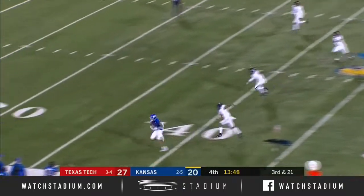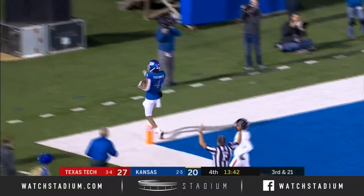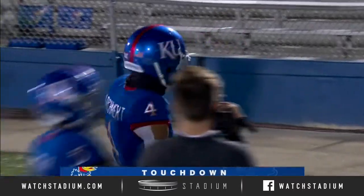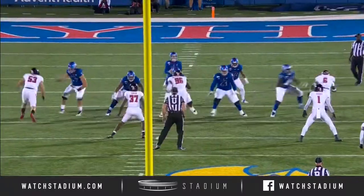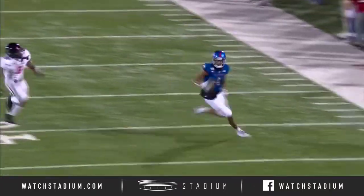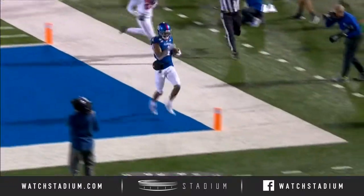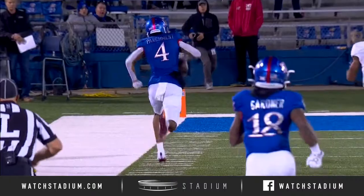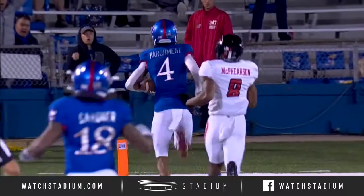Stanley pressured, steps up, throws over the middle, has a man open. Andrew Parchment up the sideline and into the end zone — a 70-yard touchdown for Andrew Parchment, the junior from Fort Lauderdale, Florida. Carter Stanley does a great job being patient and keeping his eyes up the field. Jamarcus Ingram, number 22, falls down on the other side. He gets behind Zach McPherson — McPherson thought he had deep help behind him. A rough play on the back end for the Texas Tech secondary.